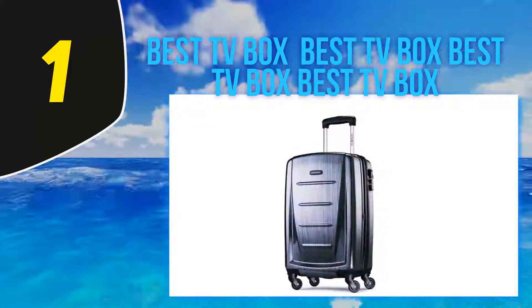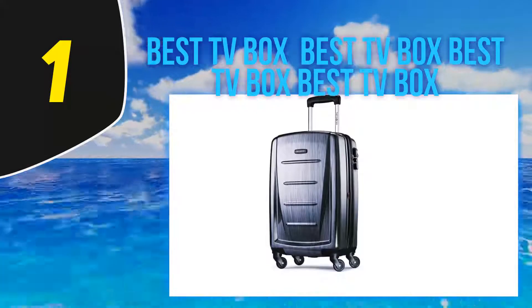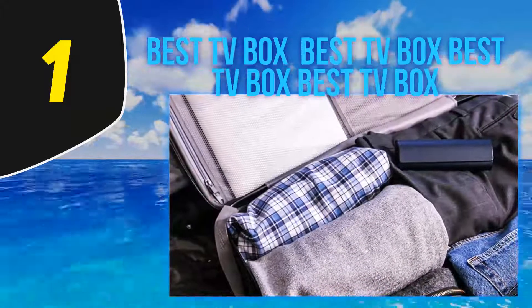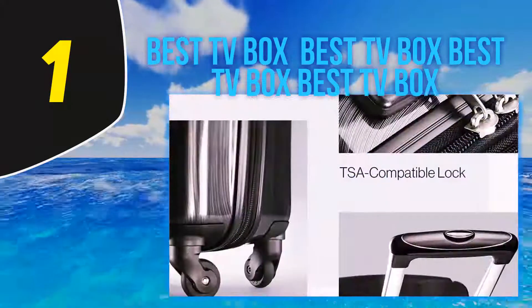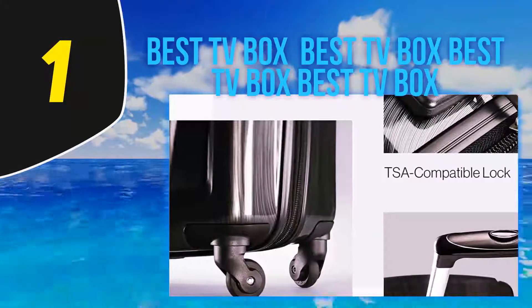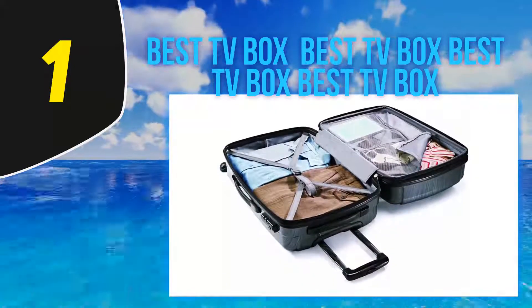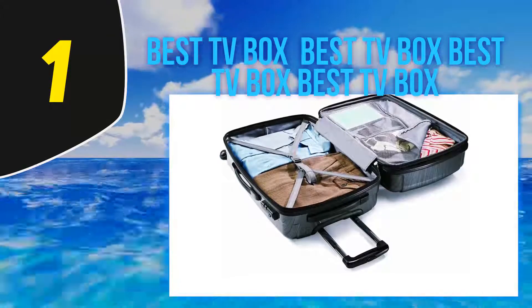The lightweight locking telescopic handle has plenty of different height settings and is almost as strong as the case itself — perfect if you need something to lean on while you wait in line. The clever unified brushed pattern helps hide any unsightly dents or dings, though this case should be strong enough to handle anything that's thrown at it. Need more space? No problem — the Winfield can expand up to 1.5 inches for all those extra souvenirs you need to bring home.